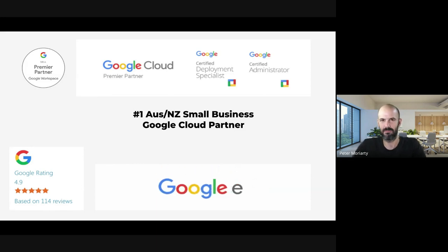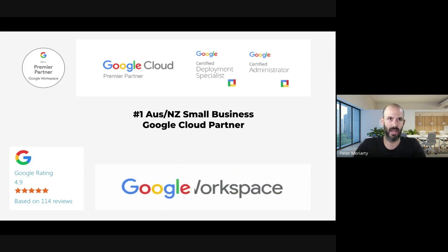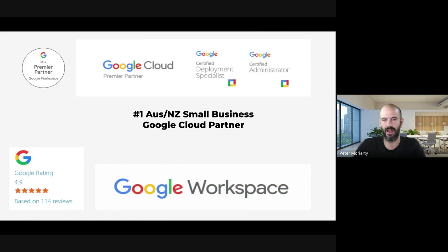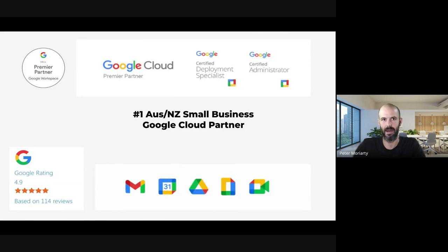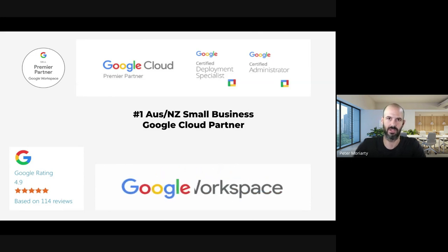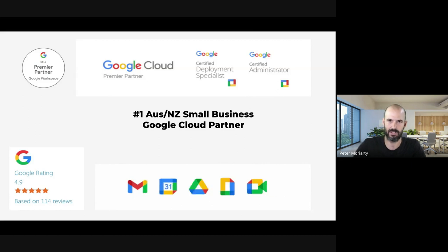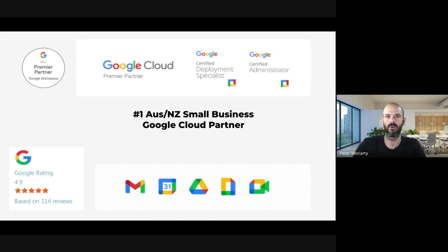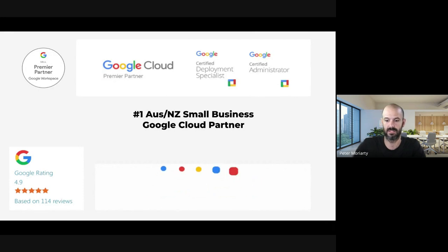We have about 25,000 end users under management globally across about 15 countries, and that's across about 2,000 companies on our books. We're all in on Google Workspace — this is really our area of expertise. But both of our businesses actually started in the managed services world, covering infrastructure, Microsoft, and Active Directory, so we've got a good idea of the overall small business infrastructure landscape and how that plays into securing IT assets.